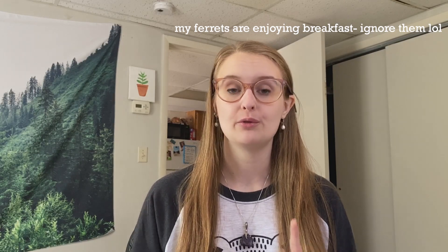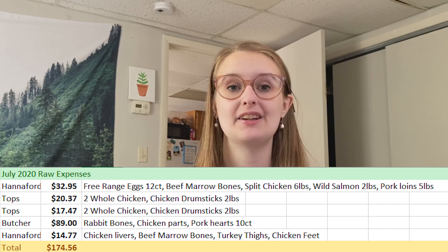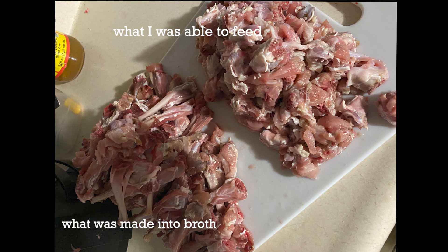At another grocery store I got more whole chickens and drumsticks. I really like whole chickens because I can rotate through wings, drumsticks, the neck bag inside, and frames — you can utilize most of the chicken, it lasts longer, and it's more cost-efficient. At the butcher I got rabbit bones, which were supposed to be meaty but turned out to be mostly bone with no meat attached, so I salvaged what I could and used the bulk to make about two months of bone broth.